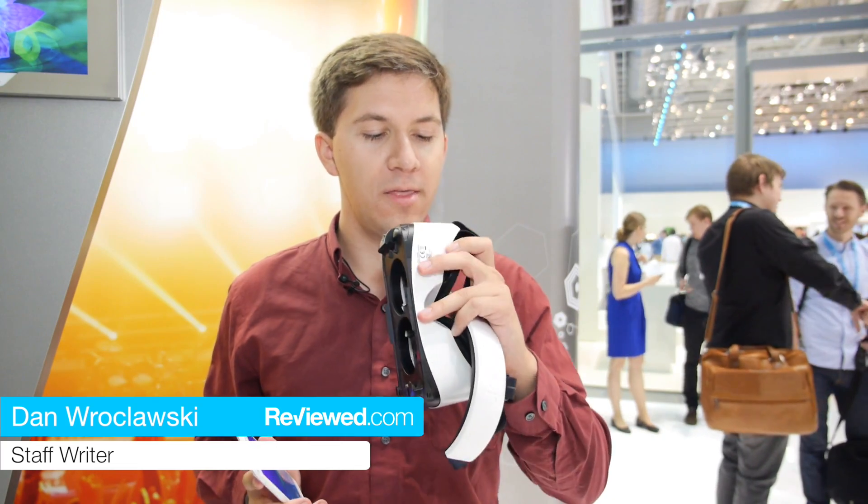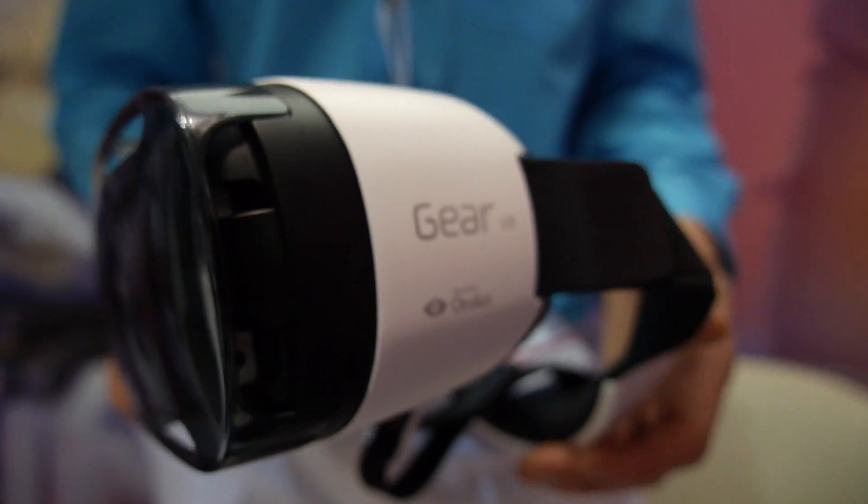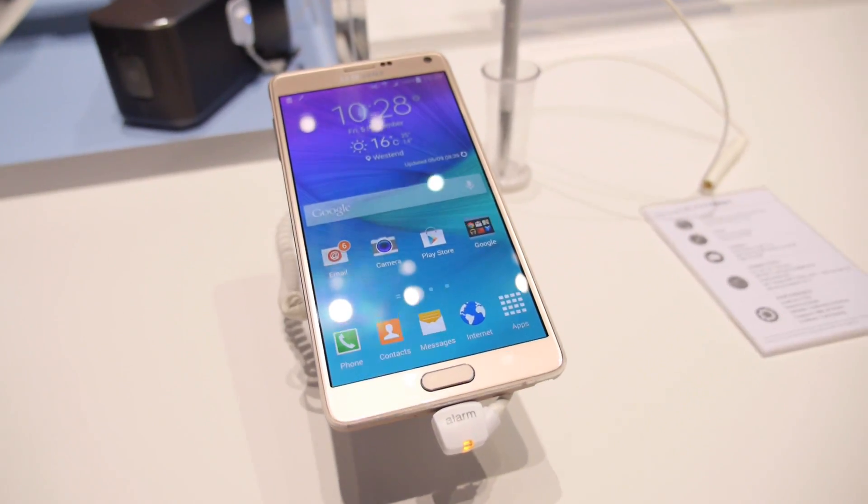Hi, I'm Dan Raklowski with reviewed.com. We're here at the Samsung booth at IFA 2014 checking out the new Gear virtual reality headset powered by Oculus, and using the new Galaxy Note 4 phone.